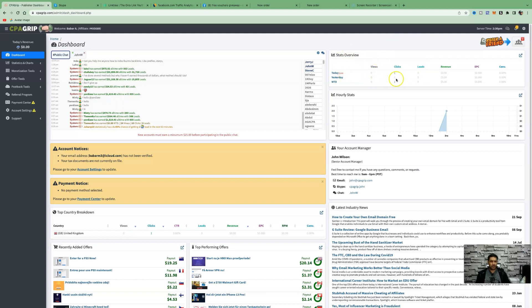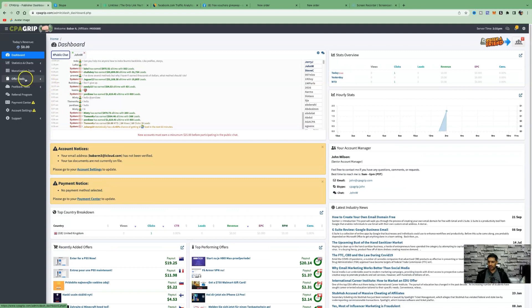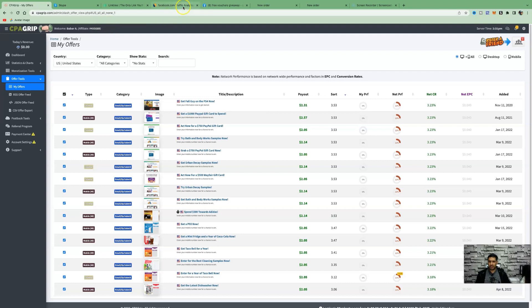On the dashboard you'll see all your views, clicks, leads, and revenue, plus recently added offers with payouts of up to $20. These are the top performing offers. To find offers, come over to Offer Tools, click on My Offers, and change the country filter to United States. I'll show you why in a moment — we're going to be using Facebook to advertise our offers.